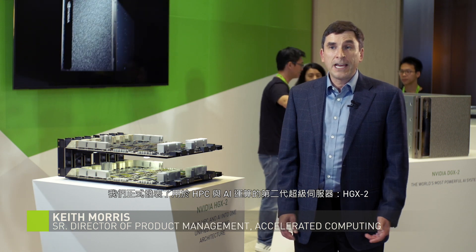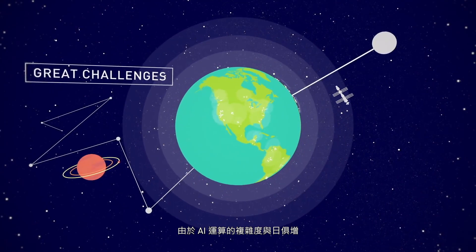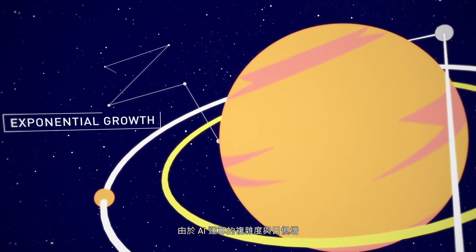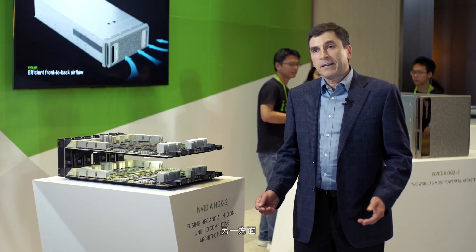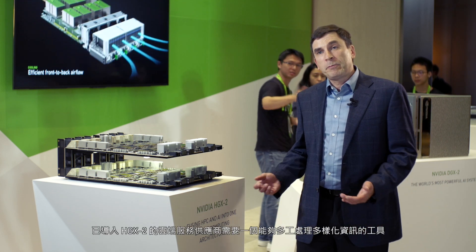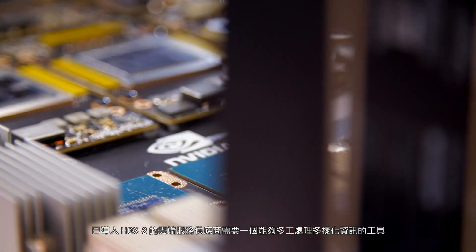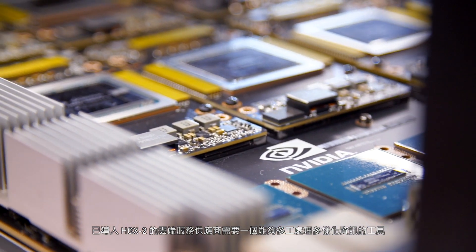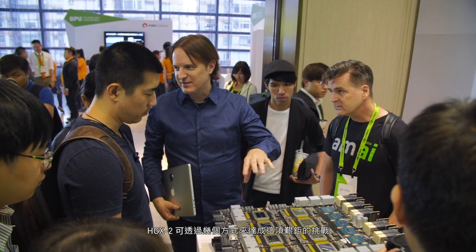Today, we announced our second-generation HDX server platform for HPC and AI, the HDX2. With the increasing diversity and complexity of AI workloads, our customers need ever more powerful systems to be able to process those networks within a reasonable amount of time. On the flip side, cloud service providers who will deploy HDX2 need a system that's really efficient and can run many different types of workload. The HDX2 addresses these challenges in a number of ways.